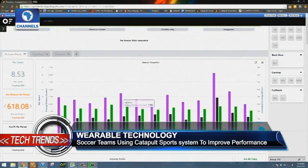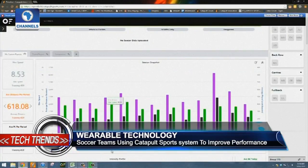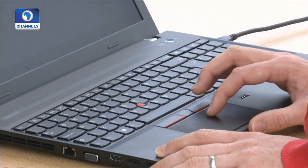In addition to helping teams with their gameplay, the system helps identify an individual player's risk of injury and can assist with rehabilitation.